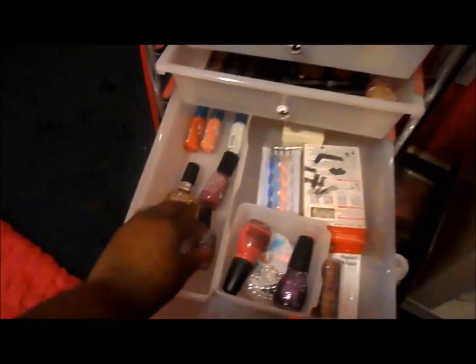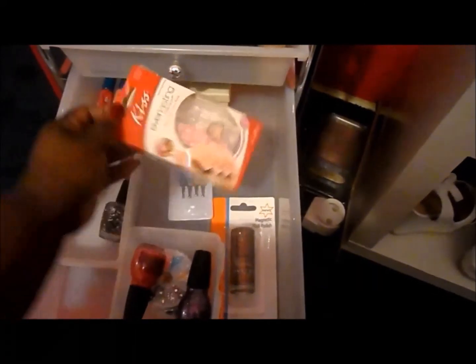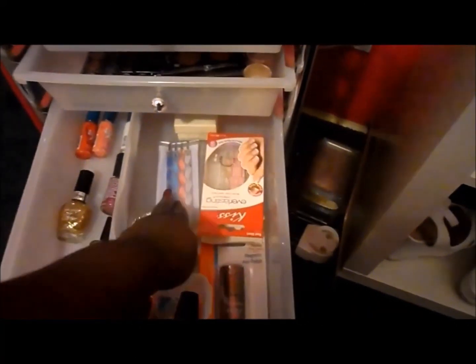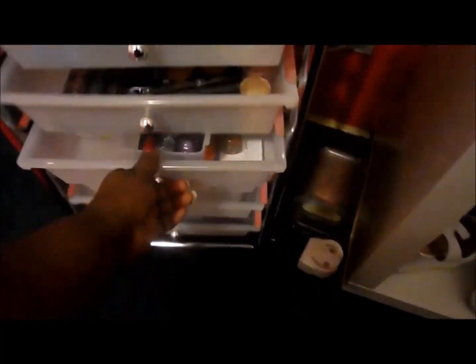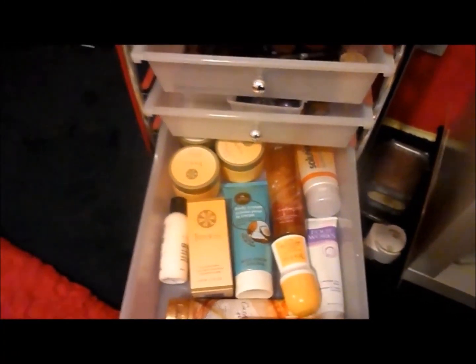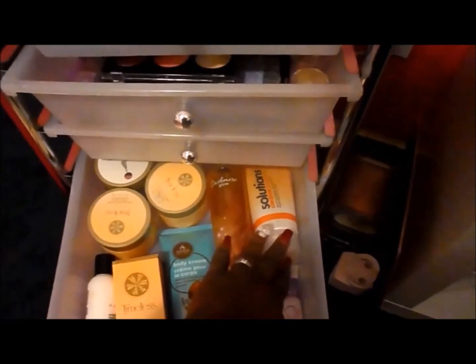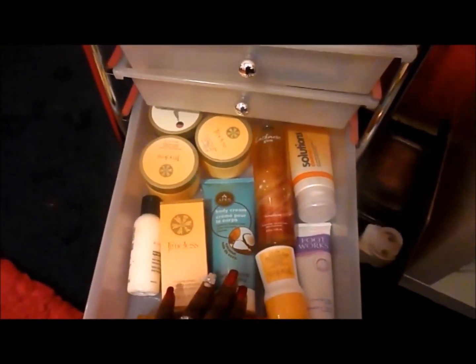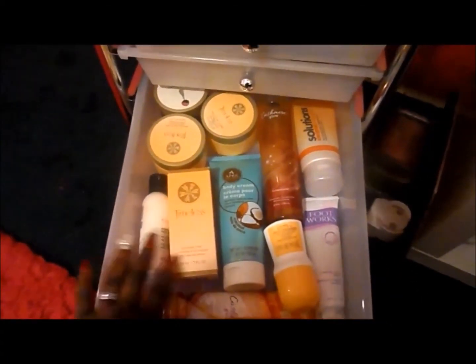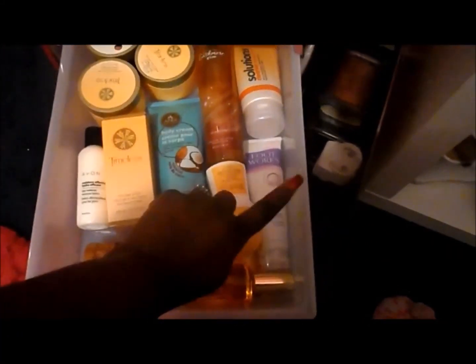Inside here is some extra nail polishes - this is not my polish collection, it's just the extras I don't have room for. Some little nails, and I think there's some jewelry I'm hiding from myself. In this drawer are just some odds and ends - little lotions, extra body spray, extra cleanser, extra facial lotion, extra cologne, perfume, extra makeup remover, body wash, deodorant, and foot scrub. That's all extra.